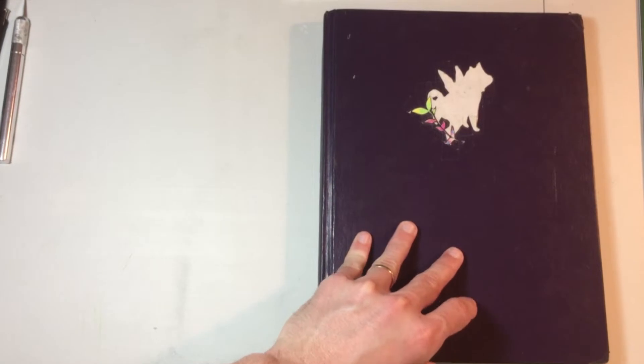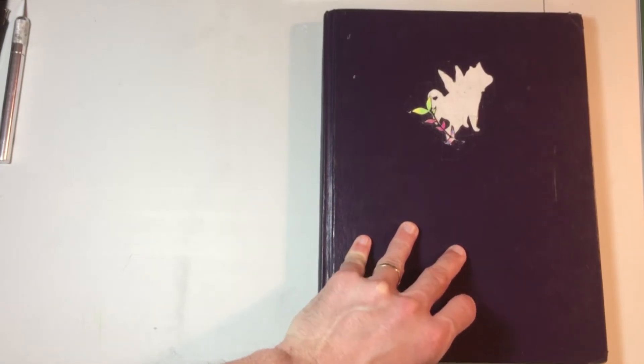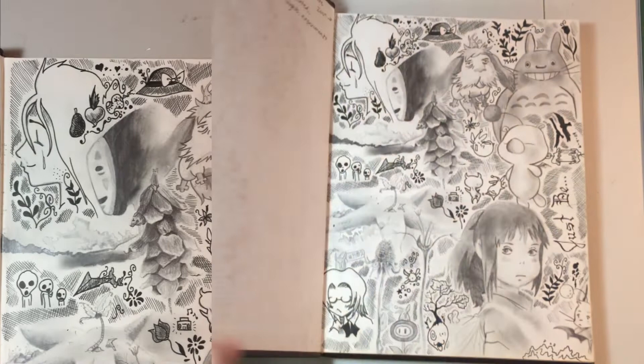Hello everybody and welcome back to another video. As the title suggests, this video is going to be a sketchbook tour.